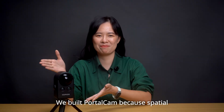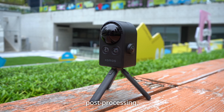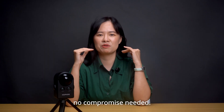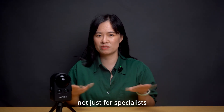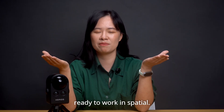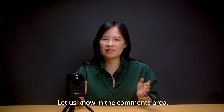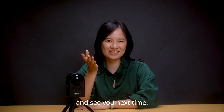We built PortoCAD because spatial capture shouldn't require weeks of training or days of post-processing. Hours to process, not days. Minutes to learn, not weeks. Models that deliver both accuracy and photorealism — no compromise needed. This is what makes 3D content creation accessible, not just for specialists, but for every creator and team ready to work in spatial. Have questions about PortoCAD? Let us know in the comments. Even better, tell us what you're planning to create. Thanks for watching, and see you next time.